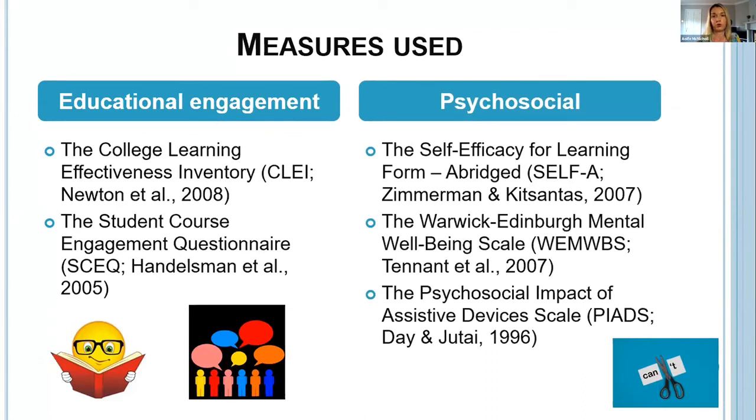For psychosocial measures, I used the Self-Efficacy for Learning Form Abridged, which assessed students' perceived ability to complete academic tasks such as note-taking, test-taking and studying. The Warwick-Edinburgh Mental Wellbeing Scale was a measure of wellbeing looking at positive affect and satisfaction with interpersonal relationships. Finally, the Psychosocial Impact of Assistive Devices Scale was used to assess the impact of AT use on quality of life, looking at competence, adaptability and self-esteem.